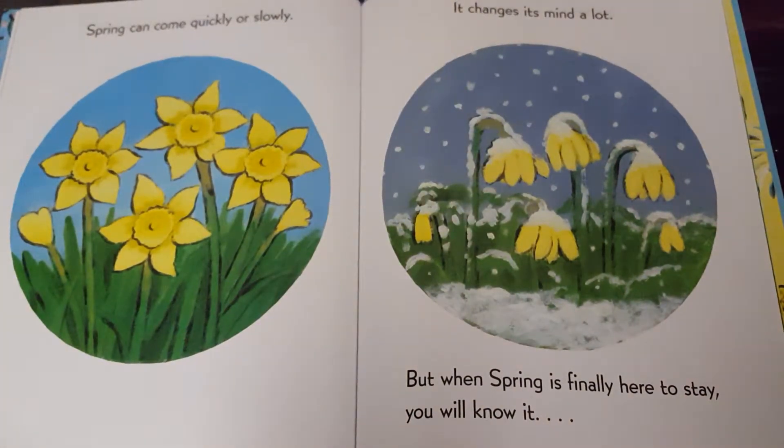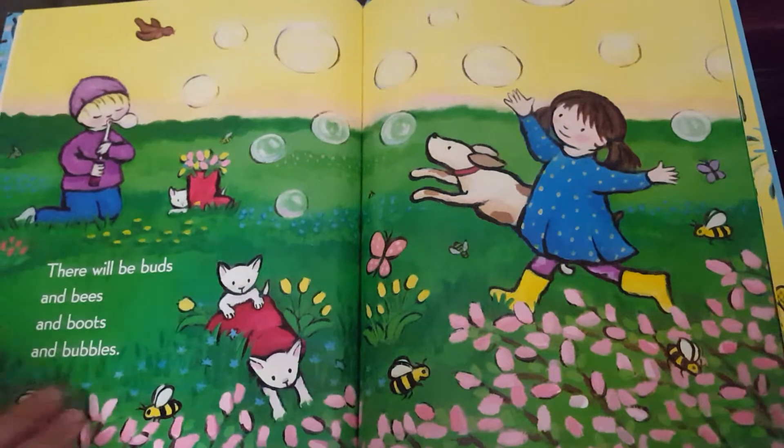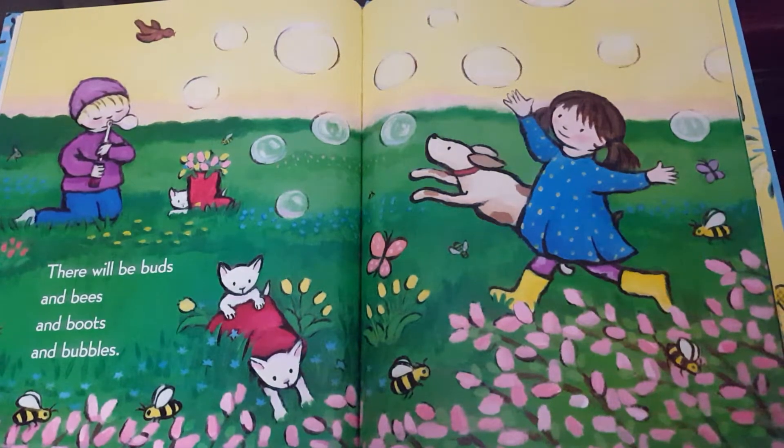Spring can come quickly or slowly. It changes its mind a lot. But when spring is finally here to stay, you will know it. There will be buds, and bees, and boots, and bubbles.